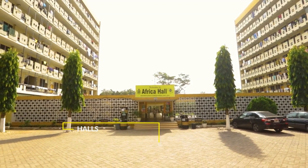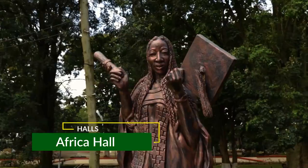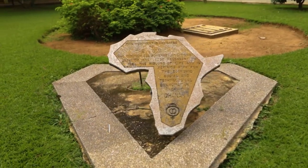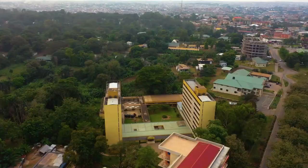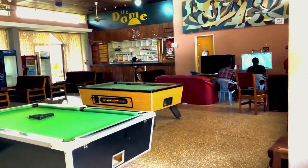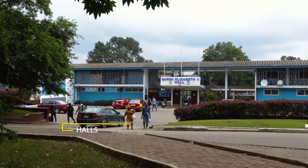Africa Hall was commissioned in 1967 as an all-female hall but was changed into a mixed hall in 2018. The hall has a market, basketball court, and a JCR.